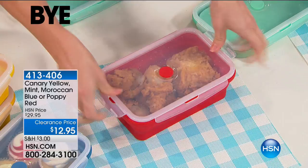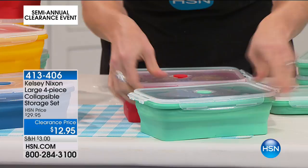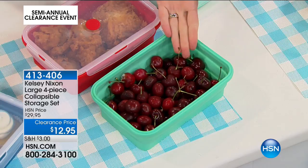You know that your leftovers are safe and secure. We spend a lot of money on our fruits — organic blueberries are nine bucks a pint. Pop your blueberries right out of the package, put them in your Kelsey Nixon food storage. When you're not using it, it collapses down so nicely. You can see how easy it opens and closes.